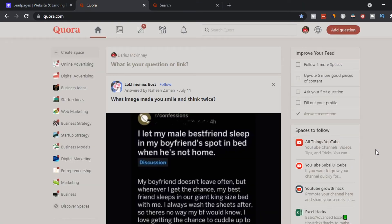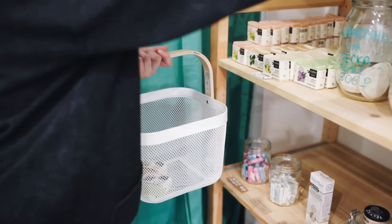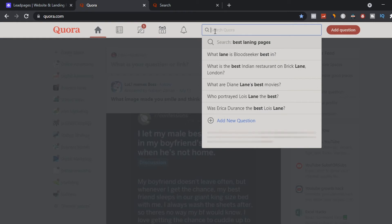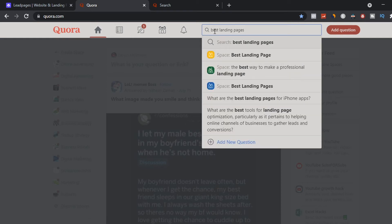You might be wondering how to get people to buy LeadPages. This is where the traffic source Quora comes into play to get unlimited free traffic. Quora is a platform where people ask questions, and you're going to come in and answer those questions. Once people know, like, and trust you from your answers, they're more likely to buy the product or service you recommend. We're going to type in 'best landing pages' to find targeted traffic for this product.